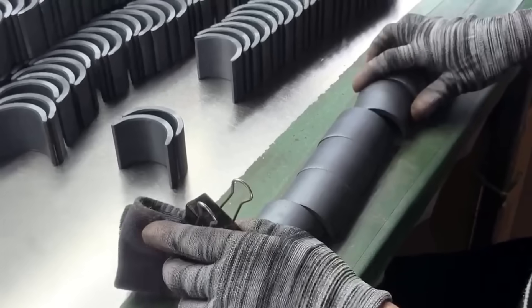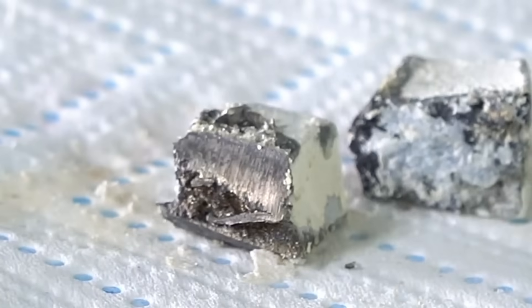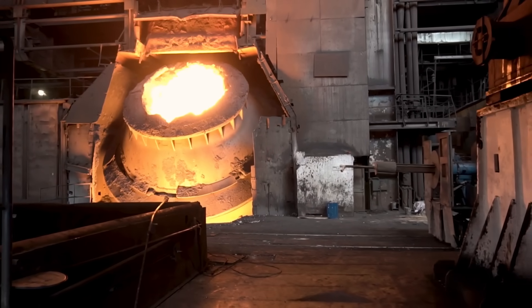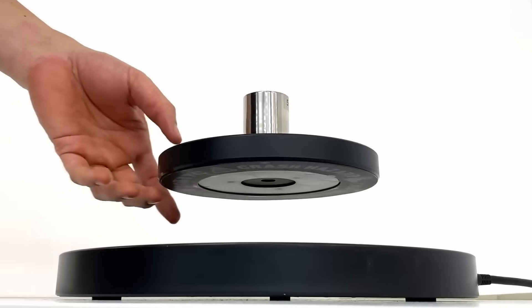In the production of ferrite magnets, the main ingredients are iron oxides and barium or strontium carbonates. These materials, in powder form, must be carefully selected and prepared to maintain quality. The powders are mixed in exact proportions to obtain a balanced composition that ensures the desired magnetic properties.